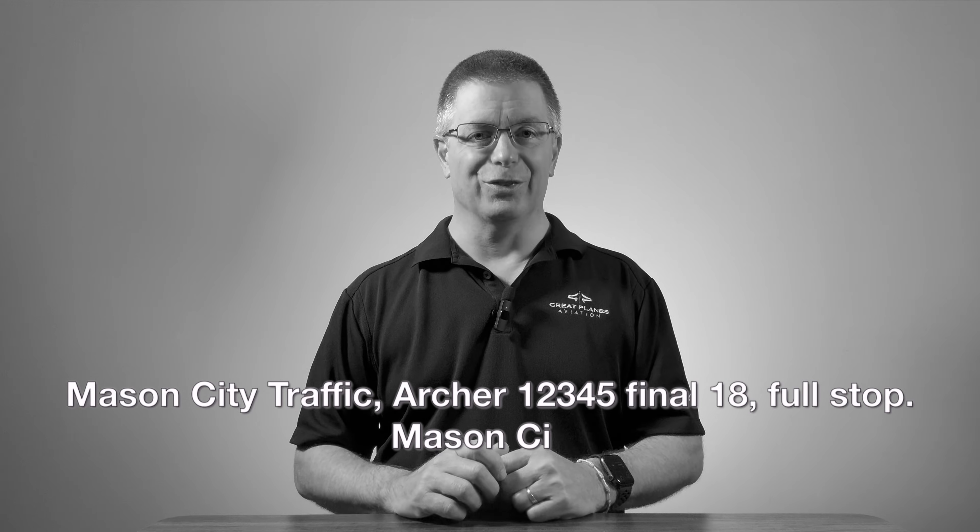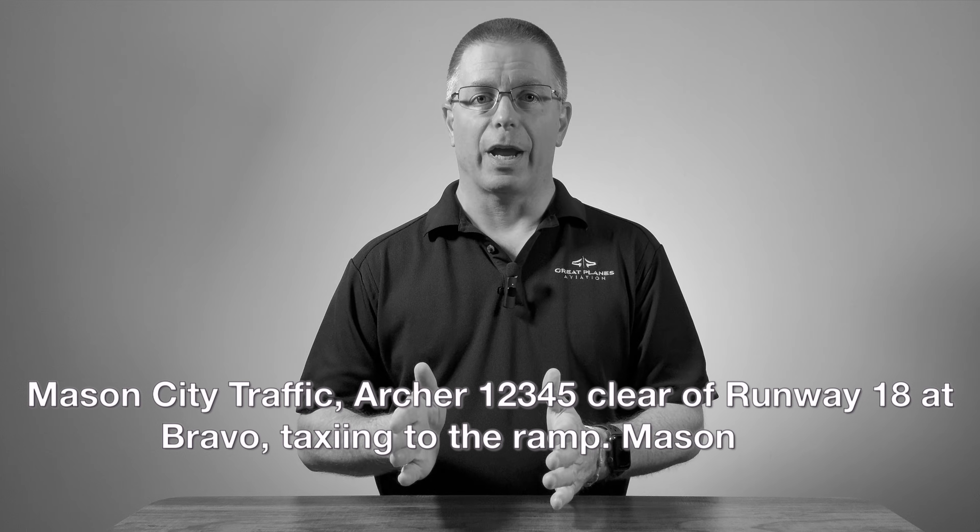On final, we'll say: 'Mason City traffic, Archer 12345, final, 18, full stop, Mason City.' After we land and clear the runway, we report: 'Mason City traffic, Archer 12345, clear of runway 18 at Bravo, taxiing to the ramp, Mason City.'